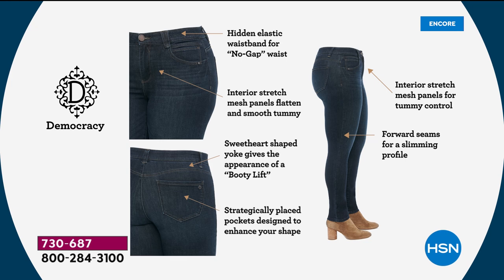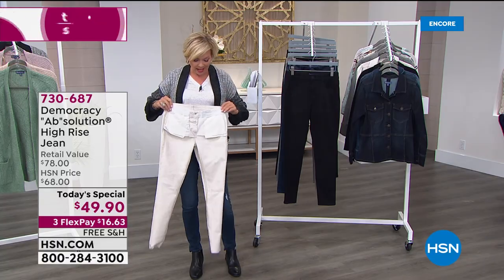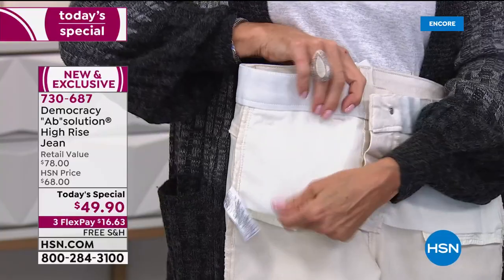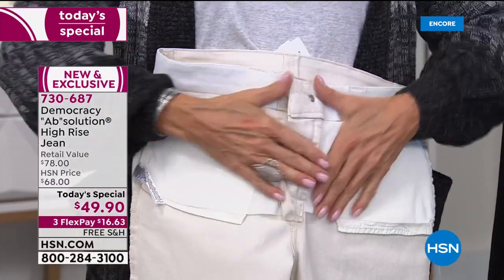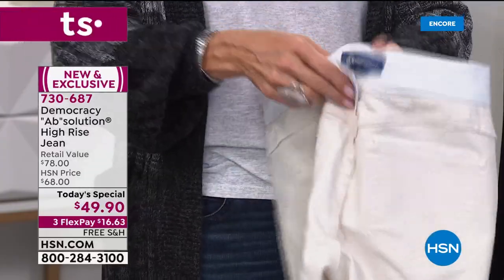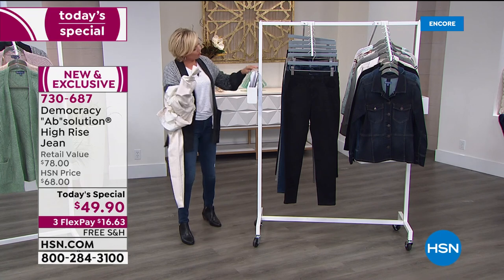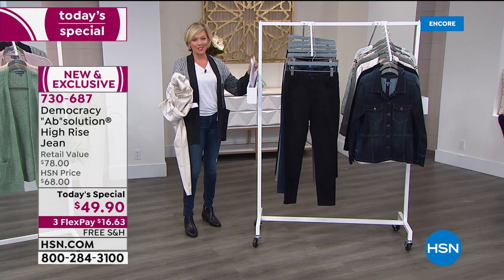I turned a pair inside out to show everybody the mesh panels on the inside — this is at the tummy area. There's the pocket, a nice deep functioning pocket, and six total. But the mesh panel helps you feel like your tummy is flattened out and makes you feel more secured and tightened. The three S words that come out when talking about the Absolution — and one of the reviews said it best — smooth, stretch, and slimming. The three S's.